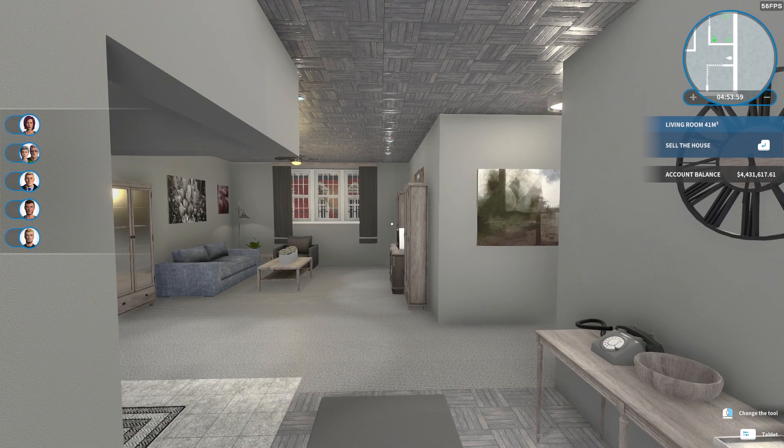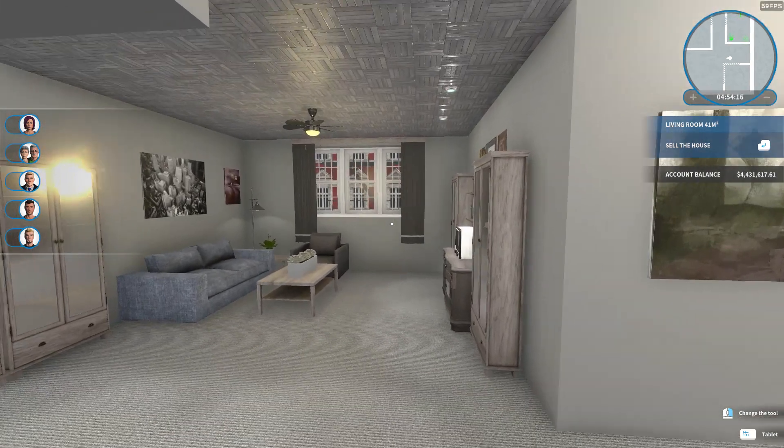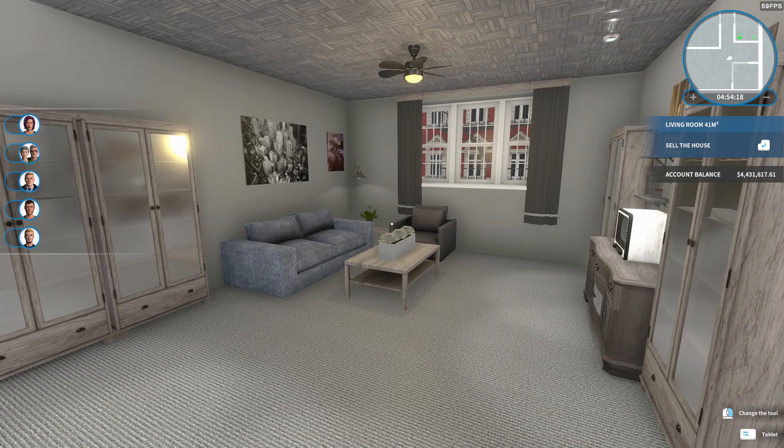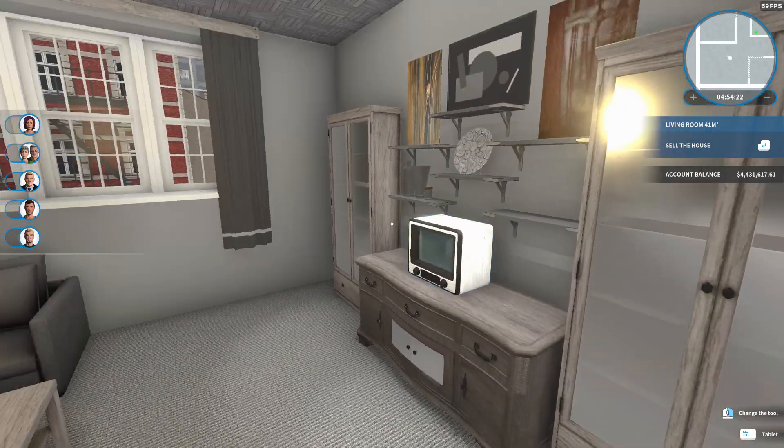That was far more dramatic than it needed to be. I challenged myself to make a gray home. I just wanted to see if I could actually pull it off, and I think I did okay. Here's the living room in all gray, and an old TV because why not?